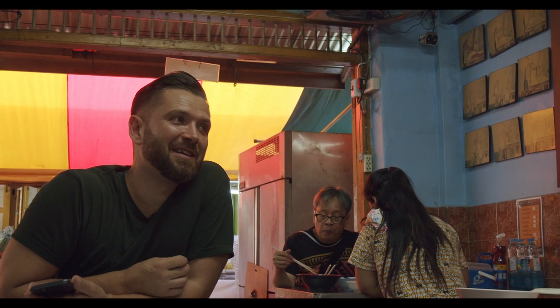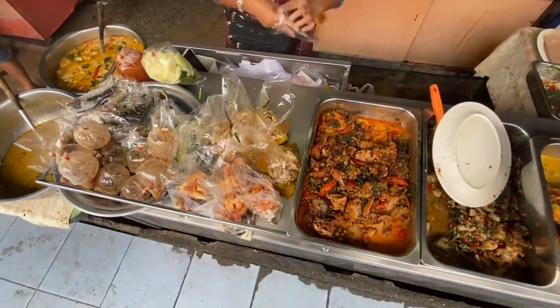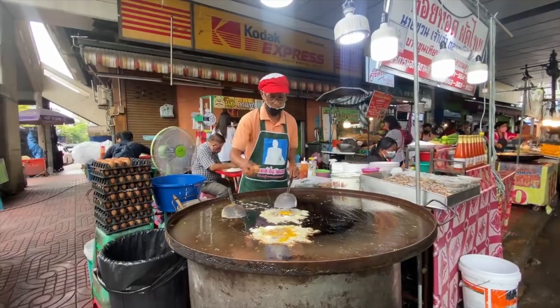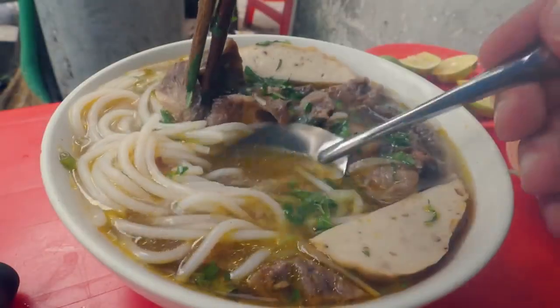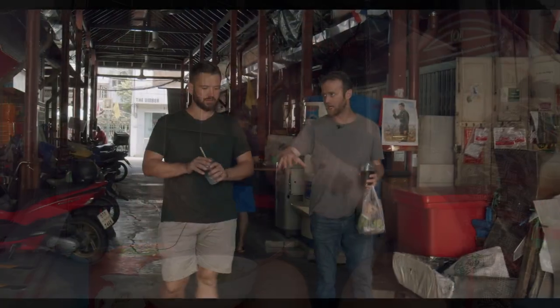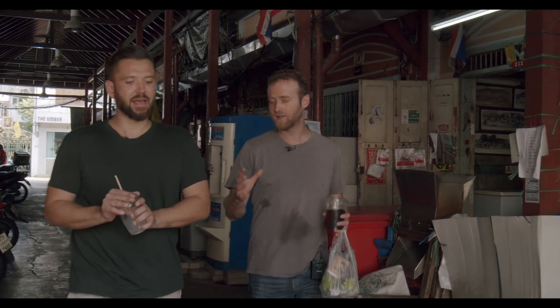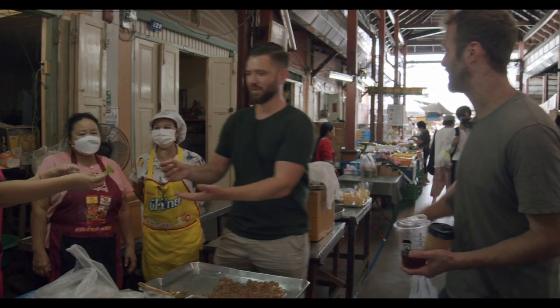This is Gary Butler, or as he's known on the internet, the Roaming Cook. When Daria and I moved to Thailand, we relied on his YouTube videos as a guide to some of the coolest parts of Bangkok. While his channel covers dishes from around the world, he lives here in the city and loves tracking down old and obscure stuff.